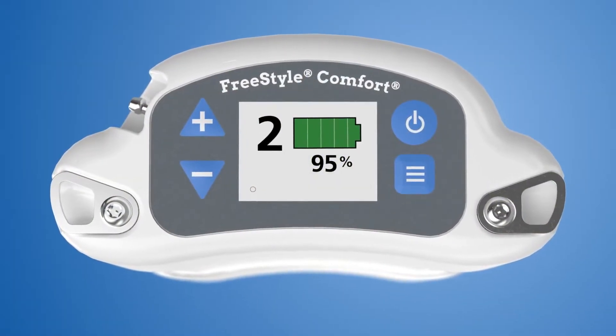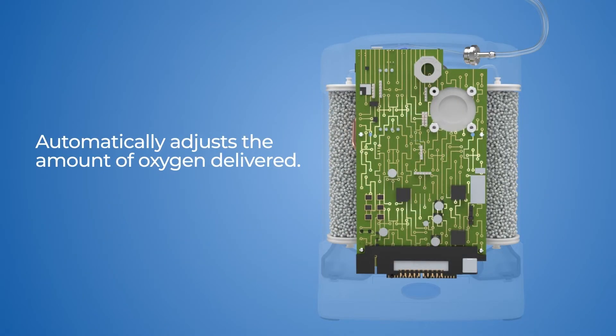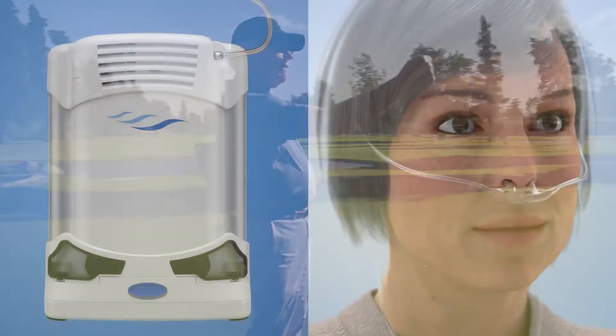The Comfort's patented Autosat feature measures your breath rate in real time and automatically adjusts the amount of oxygen delivered, so you can be certain to receive your prescribed dose every minute without interrupting your activity.